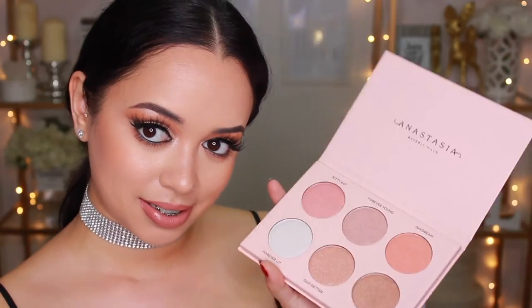I have here a clean highlighter brush. You guys, if you don't have this brush, what are you doing? This is the Anastasia A23 highlighter brush. Use this for any highlighter and it will amp it up times 100. Something about this brush — I don't know what it is — but it just makes my highlighters look so much more poppin than when I use any other brush.